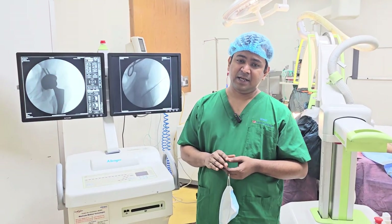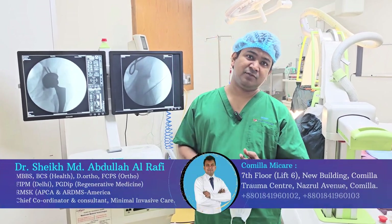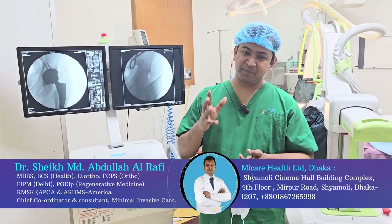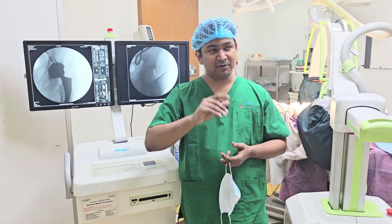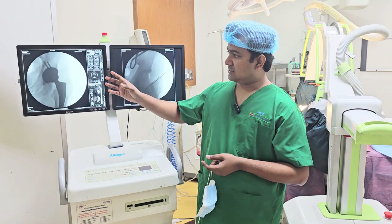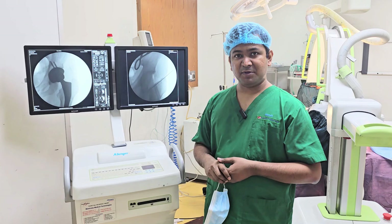Total hip replacement surgery is a successful operation, starting from the pre-operative planning, per-operative preparations, infection control, dedicated modular operation theatre which has laminar airflow, proper cup, stem selection, proper neck cut, and proper femoral stem preparation.